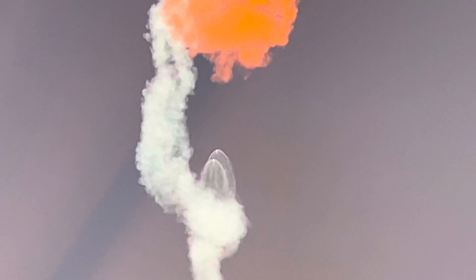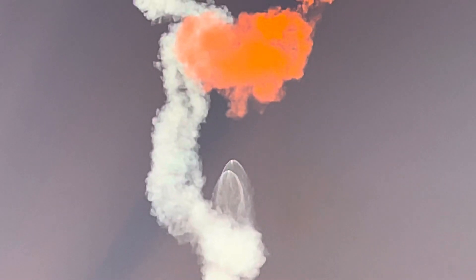That's so cool! Side boosters are returning to Florida under the power of three engines — that's three of the nine M1D engines.